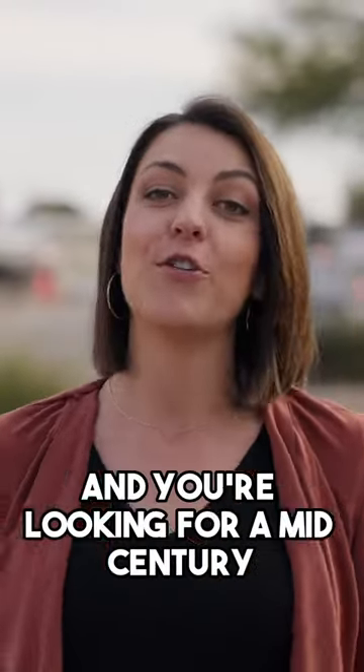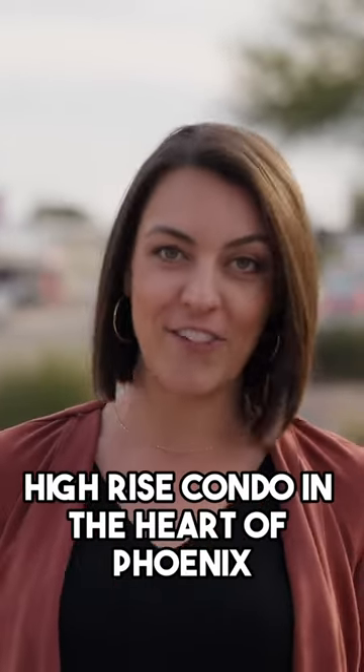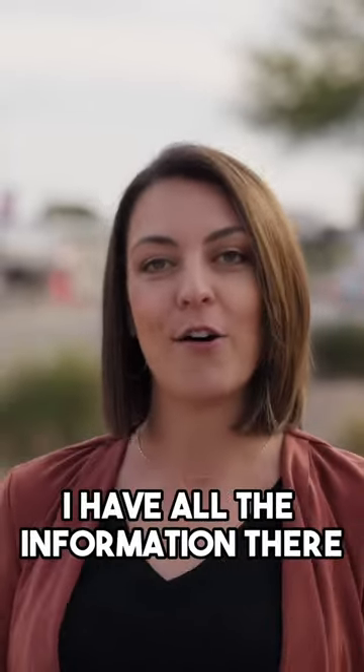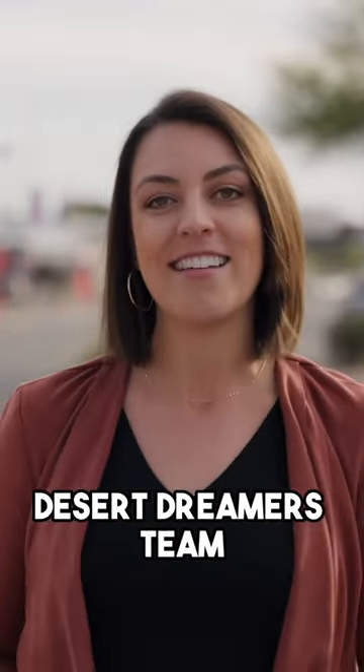So if this lifestyle is for you and you're looking for a mid-century high-rise condo in the heart of Phoenix, check the description below. I have all the information there, or you can reach out to me. I'm Caitlin McKegg with the Desert Dreamers team.